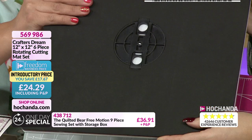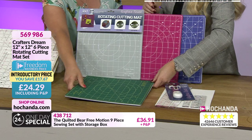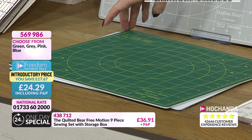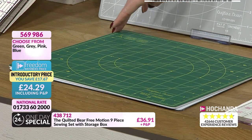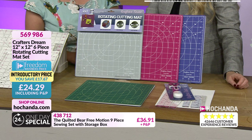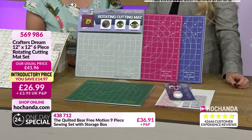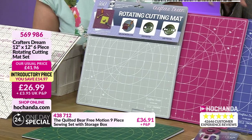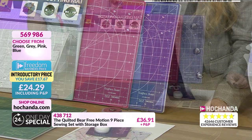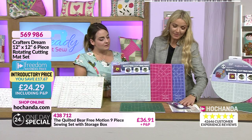When the locking system is released and the mat is flat on the table, you can rotate the mat in any direction — this makes it easier and speeds up cutting, especially when working on smaller blocks. These Crafters Dream mats have been designed specifically for the Quilted Bear. Item 5-6-9-9-8-6, freedom price £24.29. These were hugely popular when Kerry featured them before.